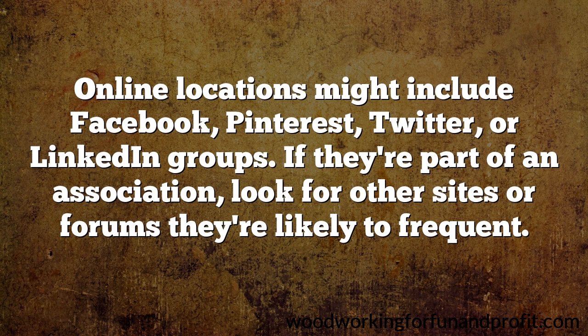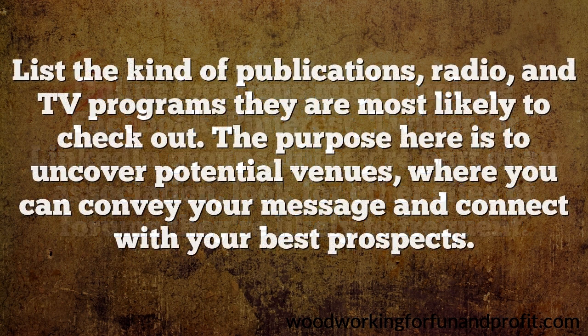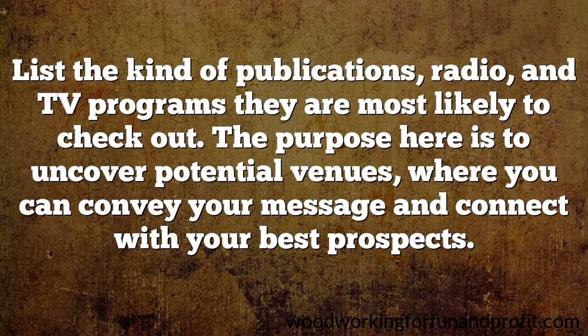Offline, consider all the places they are likely to go, including various retailers, shopping malls, theaters, coffee shops, stadiums, concert halls, etc. List the kind of publications, radio, and TV programs they are most likely to check out. The purpose here is to uncover potential venues where you can convey your message and connect with your best prospects.